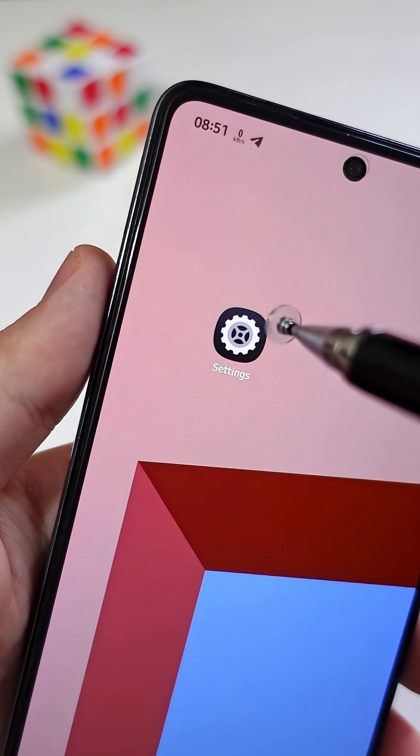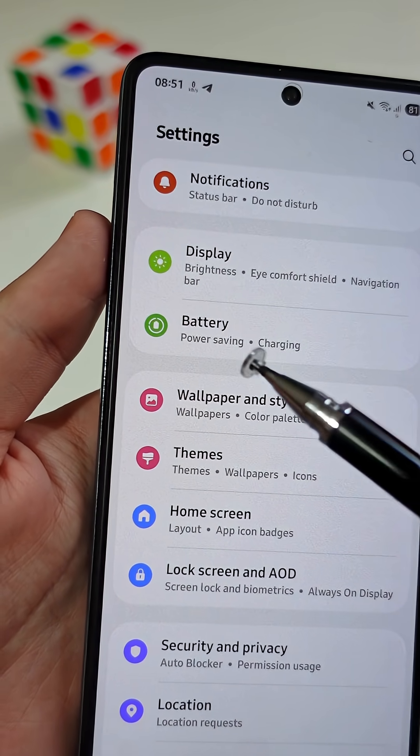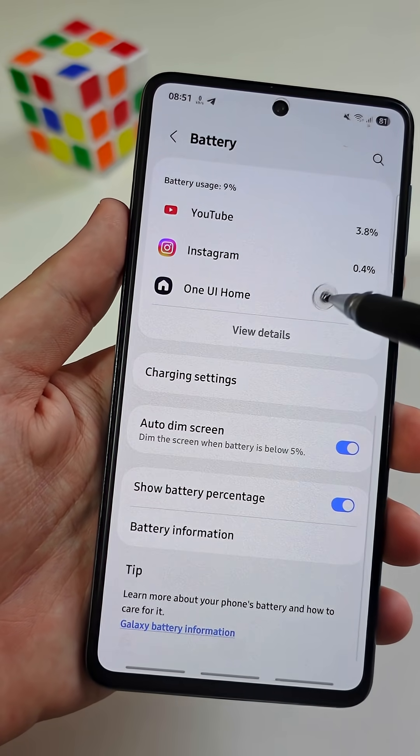First, open the main settings app on your phone. Scroll down until you see a tab named Battery, then open it. Here you will find very useful battery settings that you can explore later.